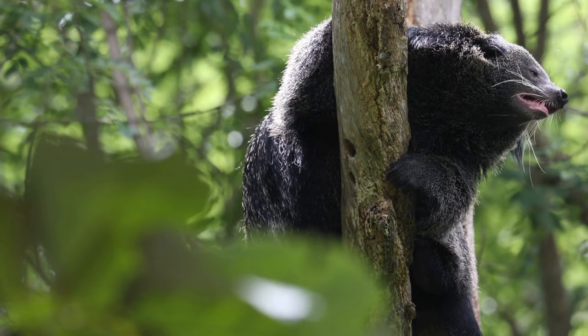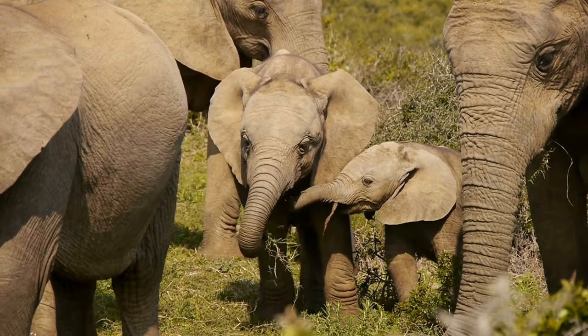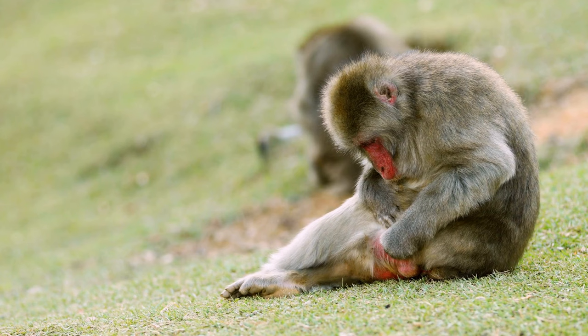Borneo elephant: the Borneo elephant is a smaller type of elephant that lives on the island of Borneo. Japanese macaque: the Japanese macaque is a clever monkey that loves hot springs.